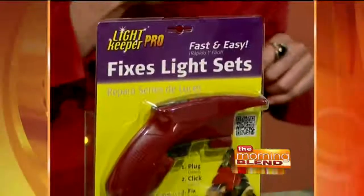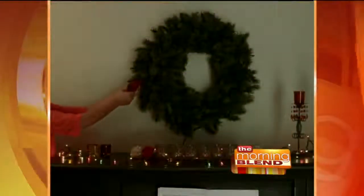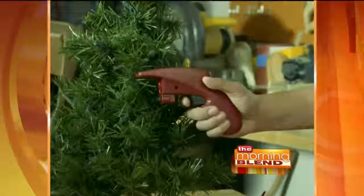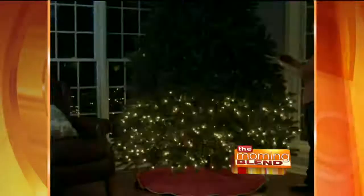I have found what fixes that. This is called the Light Keeper Pro. It's not just a tester — it actually repairs the lights. It sends a mild charge through the line and fixes the lights. Most light sets are fixed for good in just a few seconds, and then you can get back to having fun with your family instead of saying a lot of words that are not found in the Christmas carols.